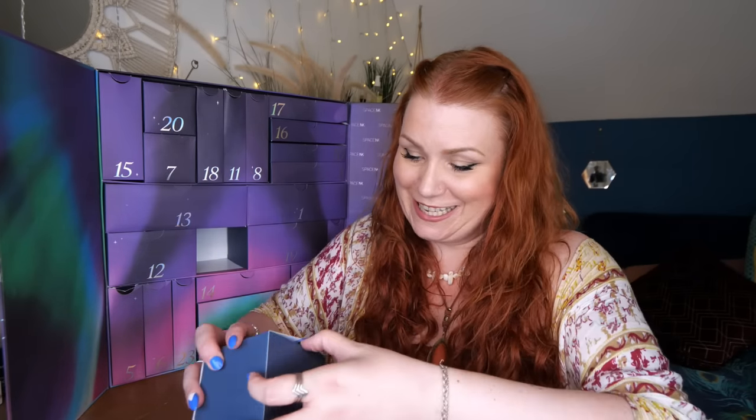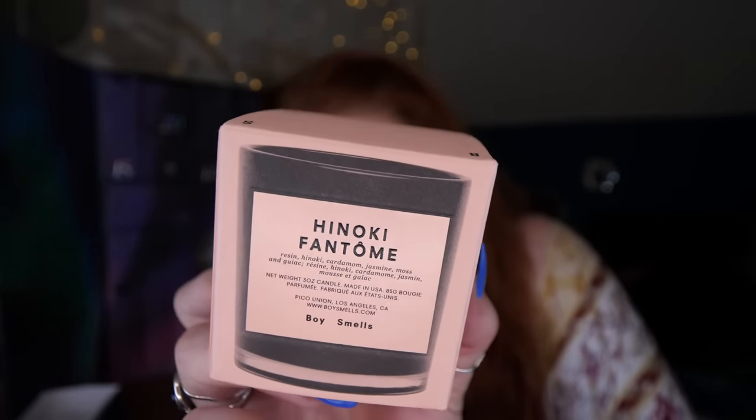The last day — day twenty-five — 'Have Yourself a Cozy Little Christmas.' We've got a Boy Smells candle in Hinoki Fantôme. It's a soy candle made in the US with notes of hinoki, cardamom, jasmine, moss, and guaiac. It smells smoky, like a bonfire — Japanese cypress and jasmine petals. It's a really unusual smell but not horrible at all. I think it's going to be so, so cozy.